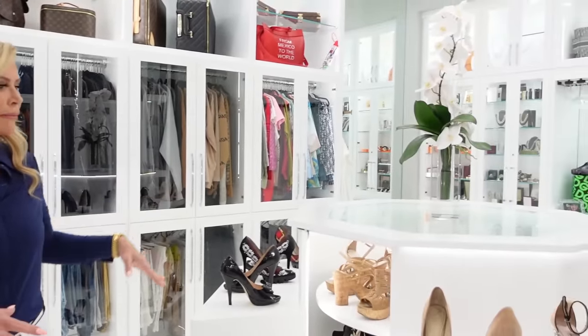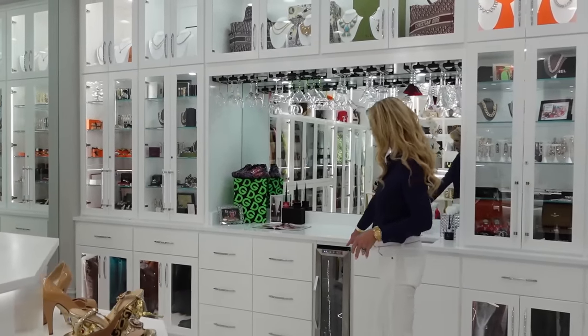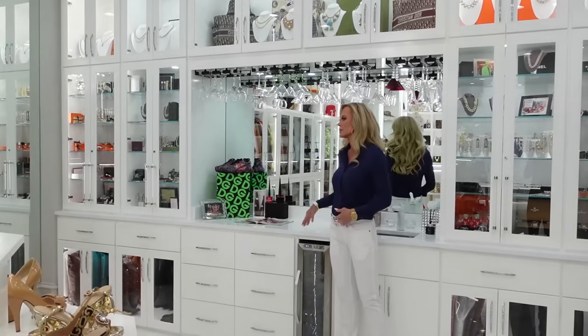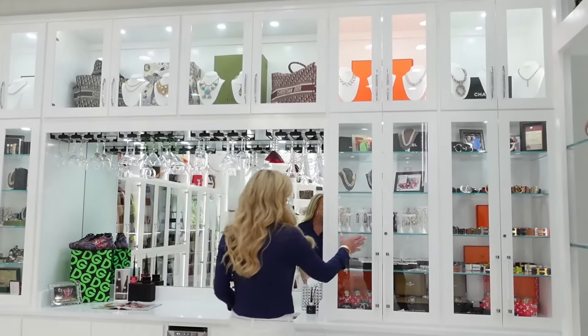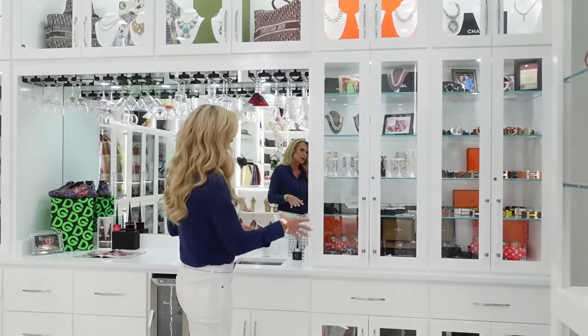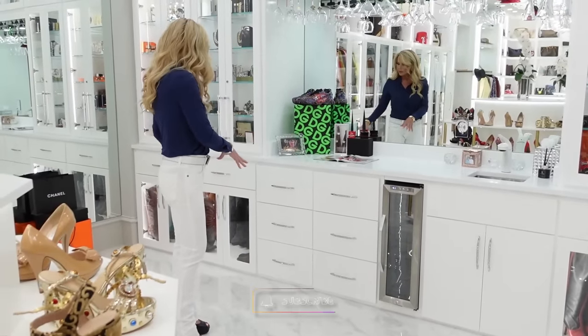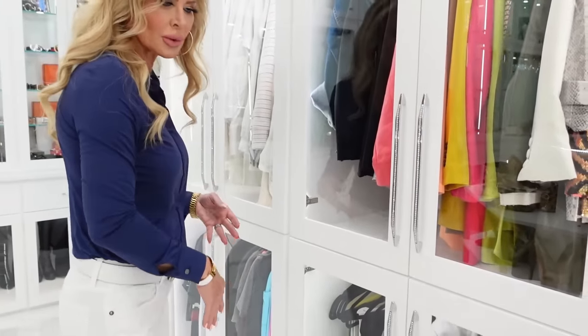We created a bar area over here — you've got all your drinking glasses, chilled champagne, and we can set this up to serve cocktails and drinks. We did all of the jewelry cabinets over here — everything locks, so all the jewelry stays locked up. We've got drawers for bras and panties, boots underneath, and then massive shelving — glass shelving, regular shelving, strip lighting. We did the Swarovski crystal handles everywhere, fitted everything with Swarovski crystal.